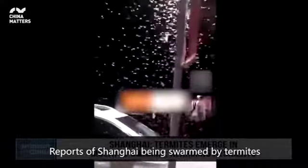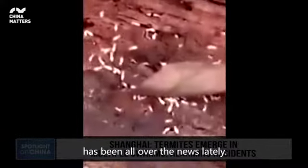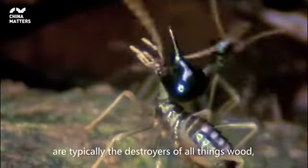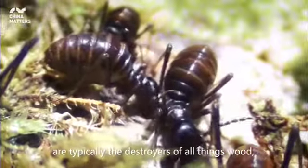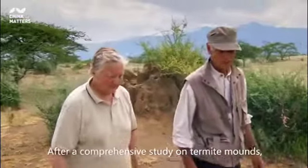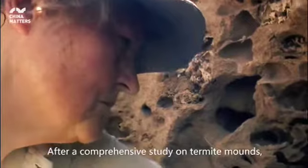Reports of Shanghai being swarmed by termites has been all over the news lately. Although these little bugs are typically the destroyers of all things wood, they can also be master engineers.